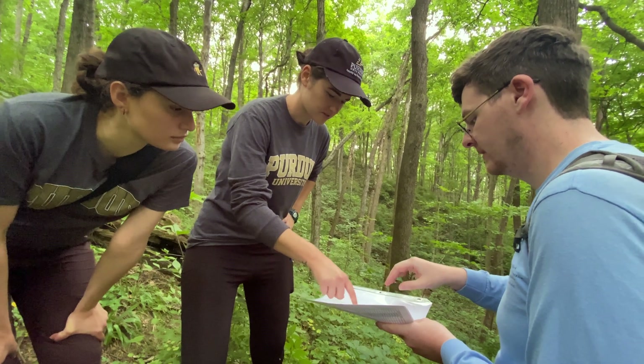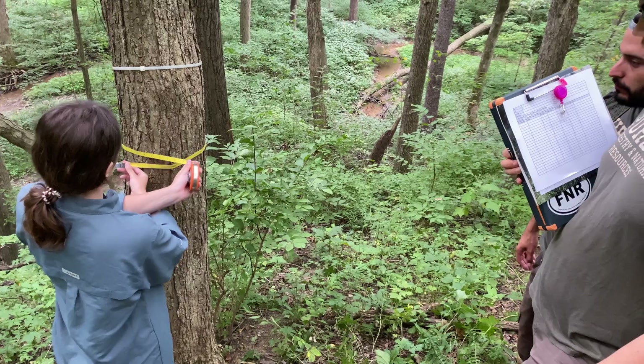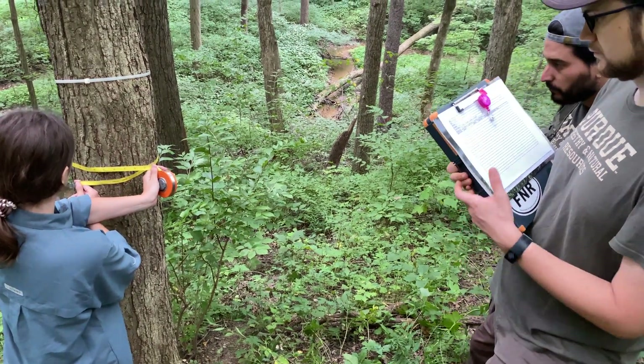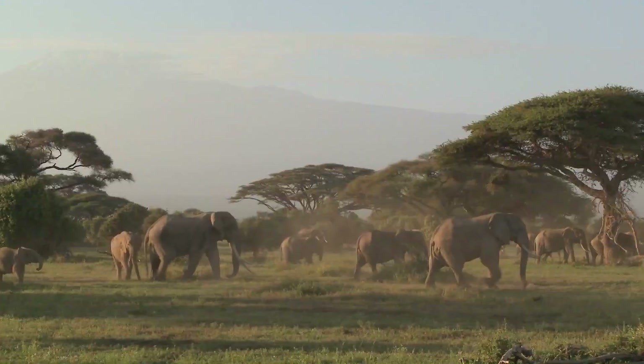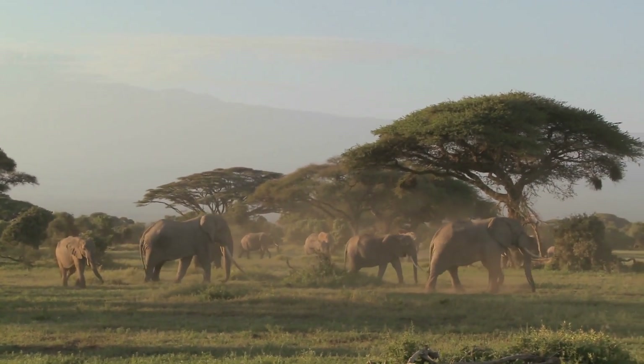The ultimate goal for this project is to get a better understanding of how we can better conserve the forest and its related plant diversity so that we can protect not only the plants within the forest, but also the animal or fauna species as well.